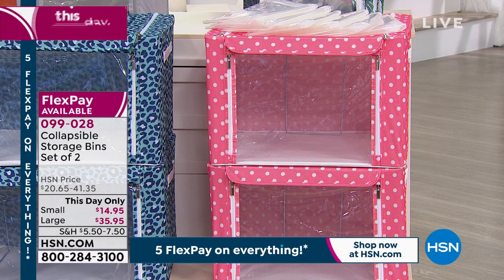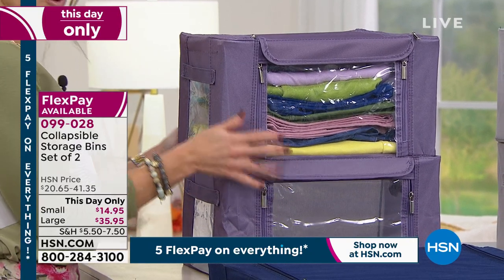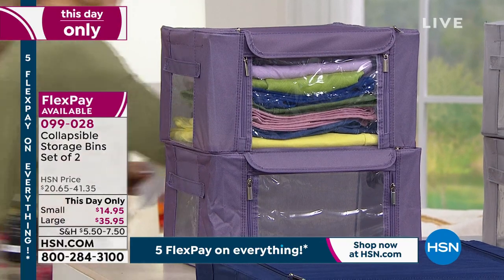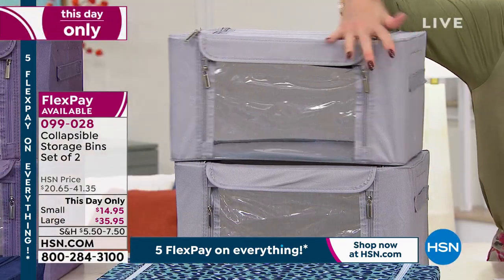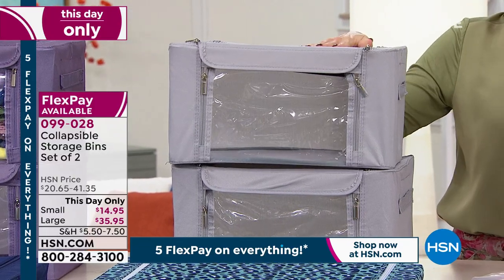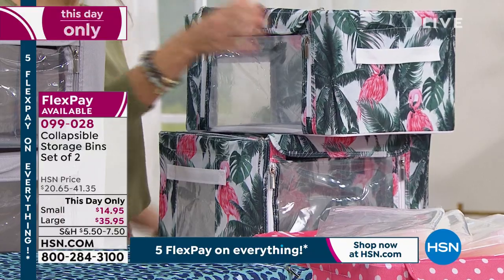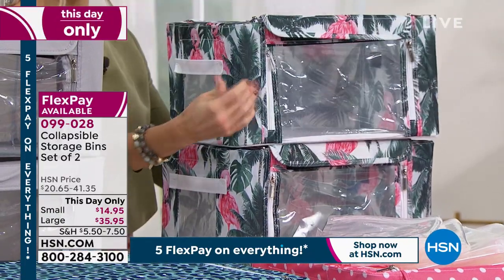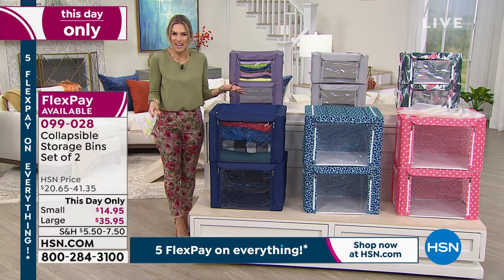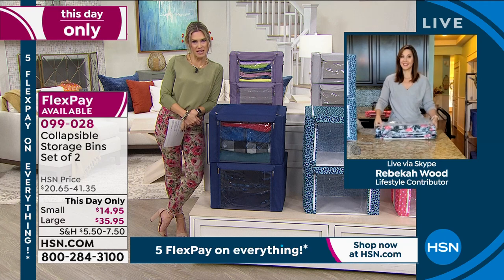Joining us now is our favorite lifestyle contributor, Rebecca Wood. Rebecca, it's great to see you! The marriage of two tried-and-true tools for home organization — compression bags save you up to 75% more space, meaning 75% more closet space, linen closet, and entry closet space. They also protect your belongings from dirt, water, dust, and allergens. These collapsible bins, whether small or large, each hold 44 pounds — so I don't have to move A to get to C. This gets you organized and keeps you organized.